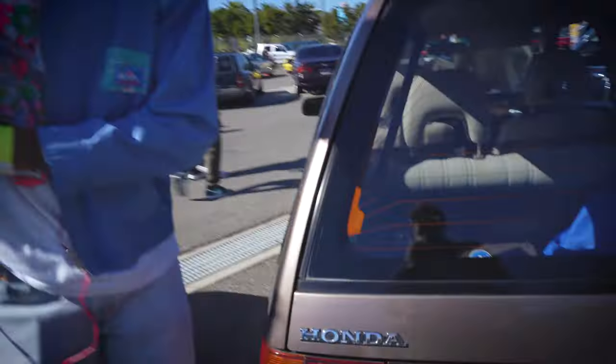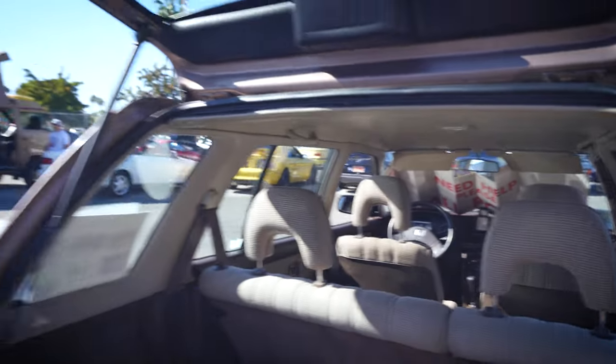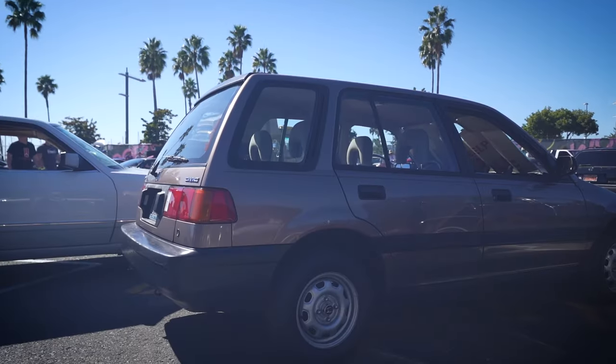Can we check out how much space it's got in the back? It's pretty spacious. And it's funny — when you see this, you realize it has a lot more space than modern SUVs.